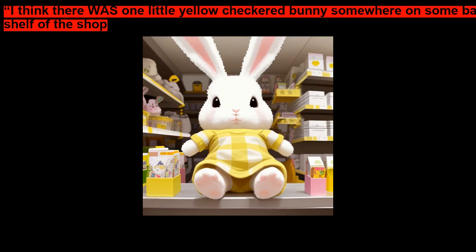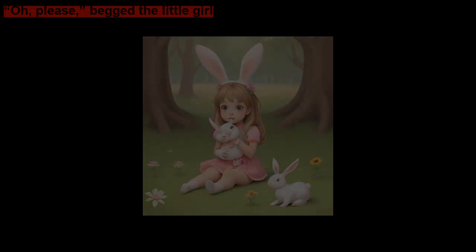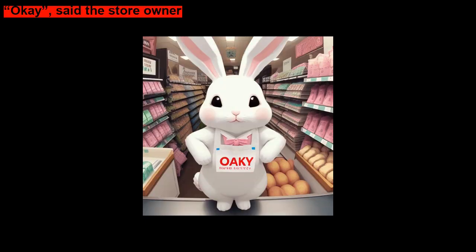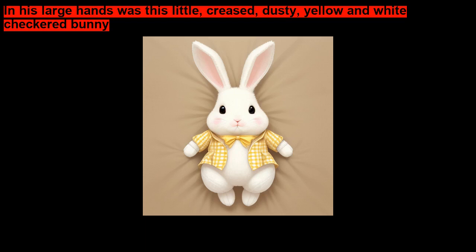'But wait,' said the store owner. 'I think there was one little yellow checkered bunny somewhere on some back shelf of the shop. If you'd like, I'll look for it now, but it has to be very old and dusty by now.' 'Oh, please,' begged the little girl. 'I'd really like to see it.' 'Okay,' said the store owner. 'I'll be right back.' Well, it seemed like hours, but eventually the store owner did come back to the little girl. In his large hands was this little, creased, dusty, yellow-and-white checkered bunny.